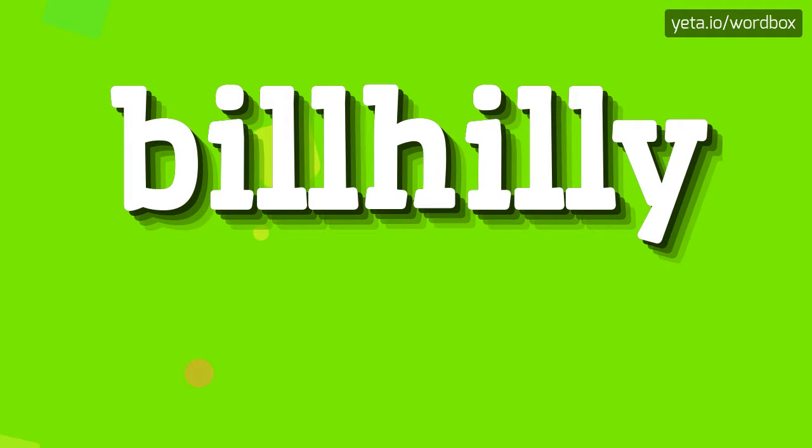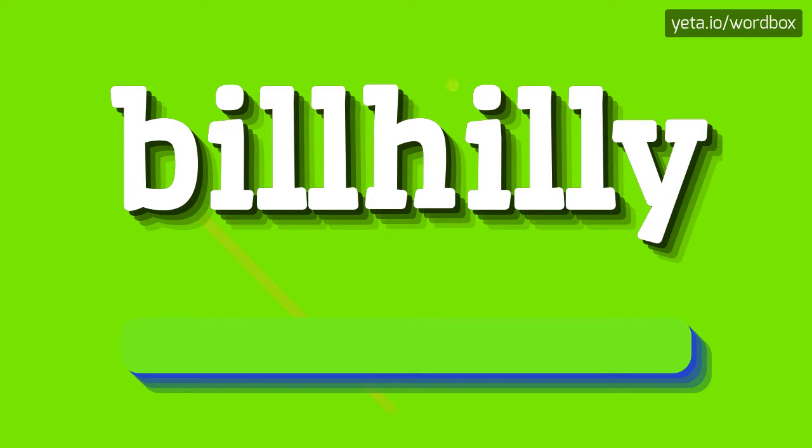Hello! Thanks for watching my videos. Right now you will see how to pronounce this word. The pronunciation of this word sounds like: